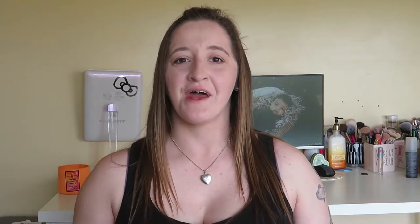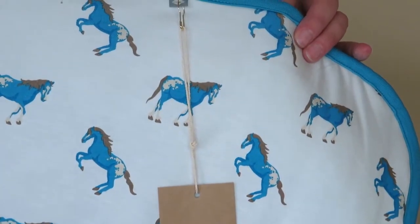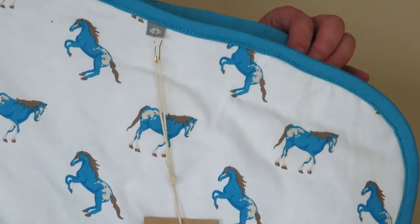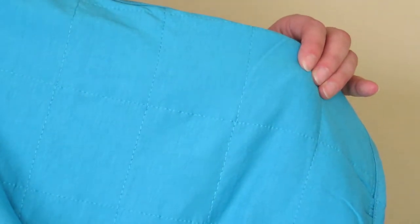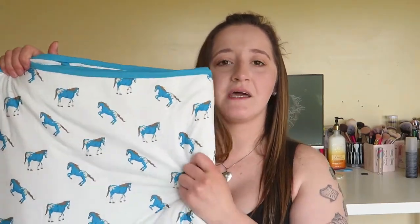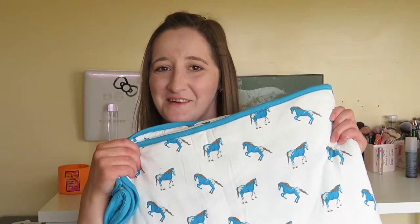The other blanket I have is arguably my most favorite print that I own — it's the horse print. This is a bigger one, a toddler size, so this is going to be one that he can cuddle up with in his bed when he gets to that point. He's only nine months old so he's not there yet. It's got the blue inside with the print on the outside — oh my gosh, I'm in love with this print.